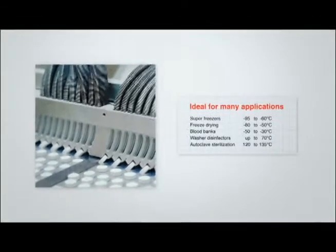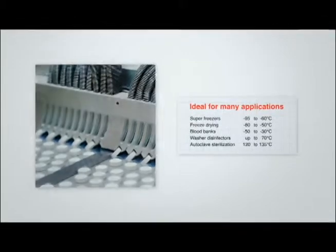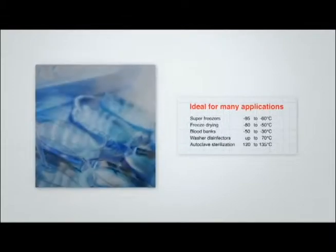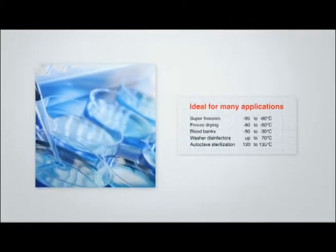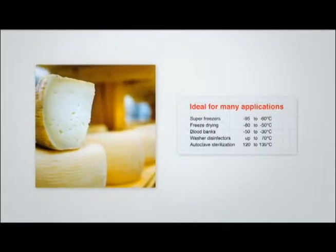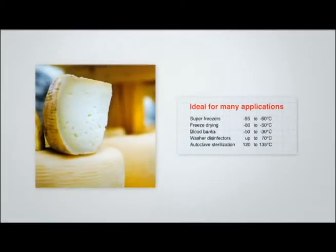Due to its broad temperature range and advanced functionalities, the Joffra RTC159 is the perfect dry block calibrator for a wide range of highly specialized industries, such as the medical, pharmaceutical, biotechnology, and food processing industries.